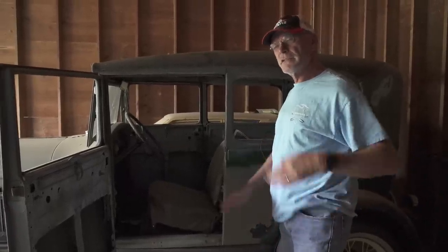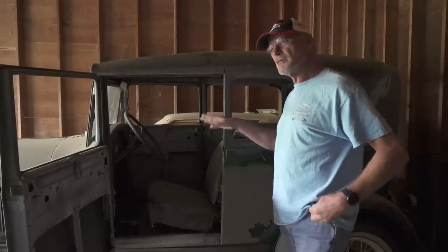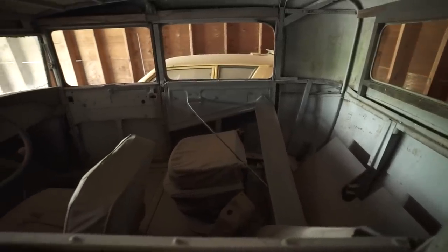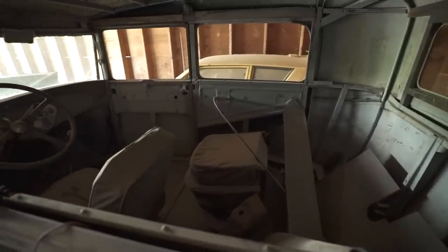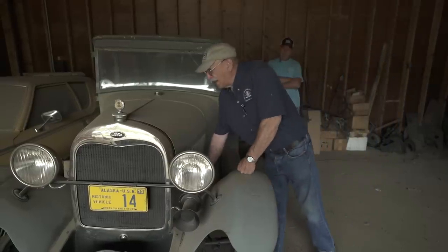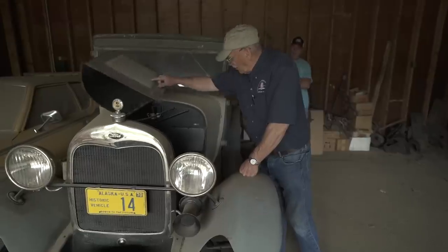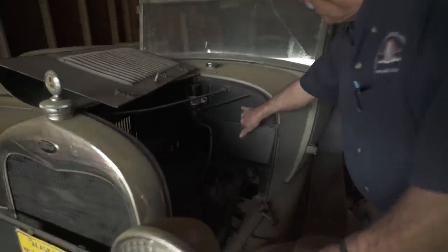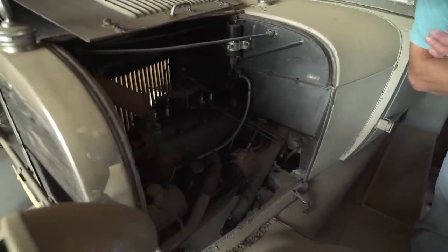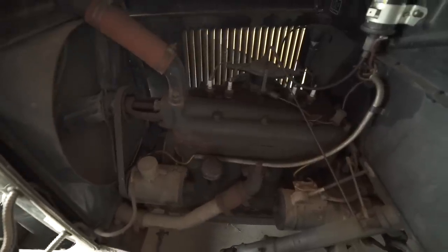Do you know the serial number or is this one of the first ones? I don't know because I've got to pull the body off to get the correct serial number, since it's got a different engine in it. And what color will this be? I've got to do some research, but it looks like it was a dark blue. I love it when they haven't been molested. So two unique vehicles.